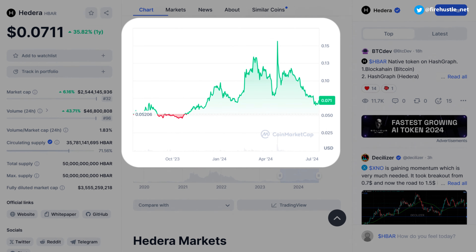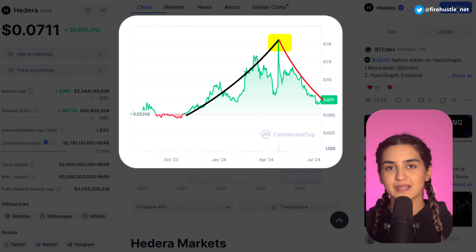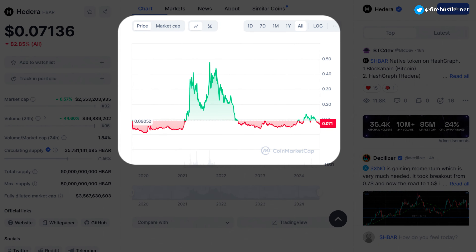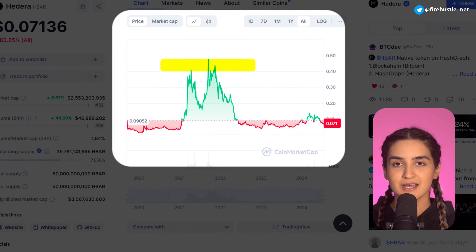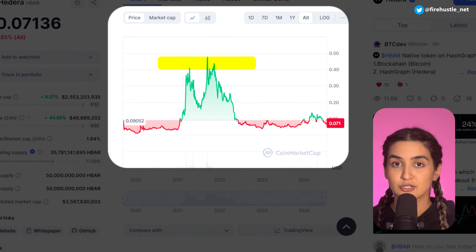The price action for the HBAR token over the last year was pretty positive, with an overall upward trend. The price hit a peak a few months ago and over June started to roll back down, which is true for most of the crypto market. The all-time chart reveals HBAR is nowhere close to where it was last bull run. If Hedera continues to attract users and collaborations, we could see a healthy bounce back once the market hits a bottom and turns around.